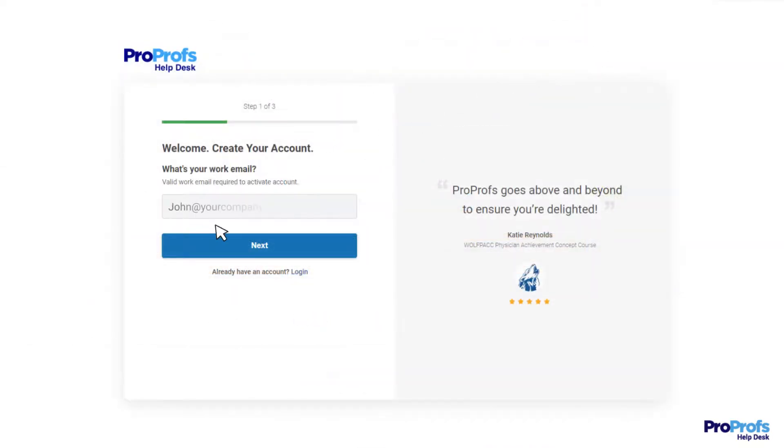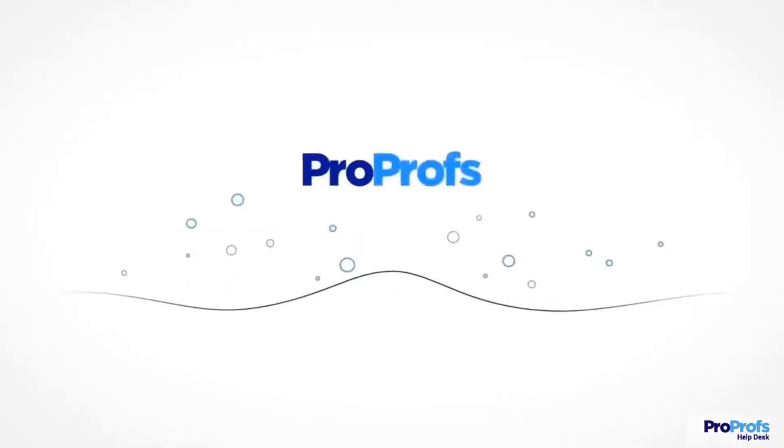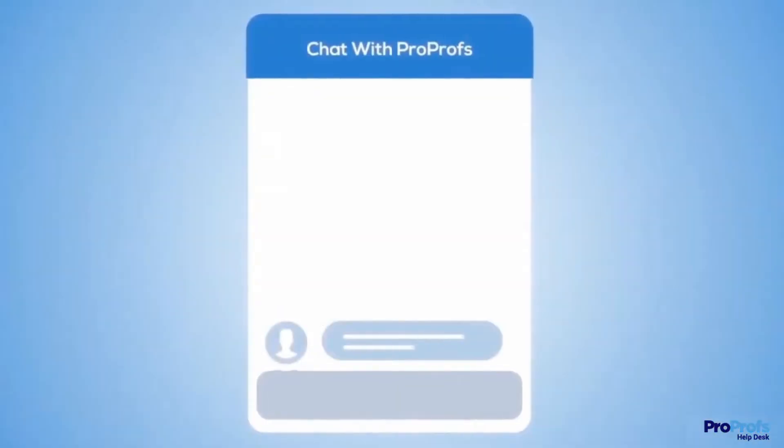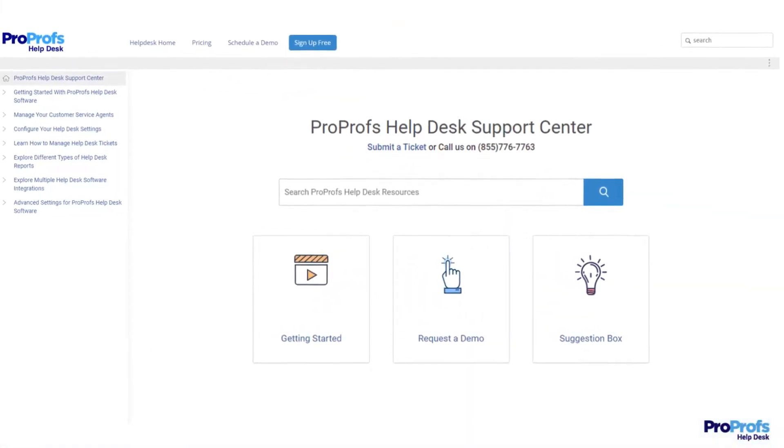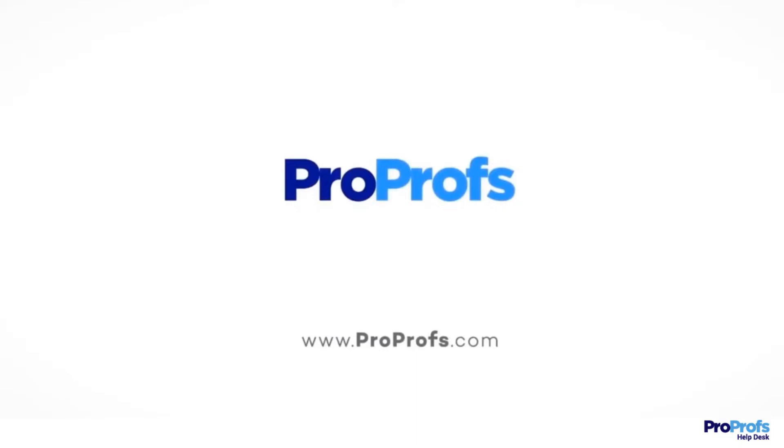Sign up to ProProfs Help Desk for free to start enjoying these and many more benefits. We're here to help if you need us — we have live chat, phone help, and a huge knowledge base so it's easy to get started. We'll see you next time.